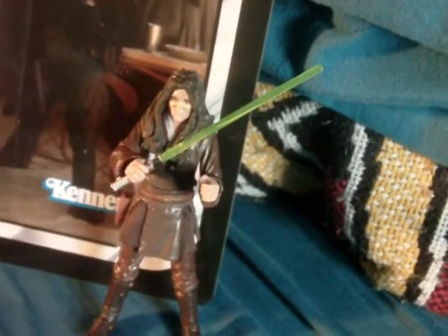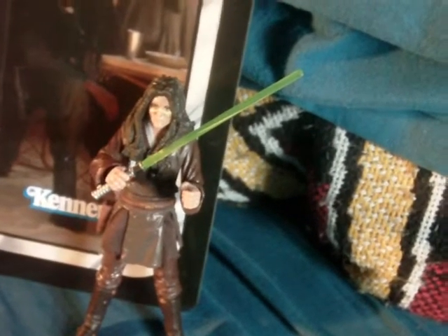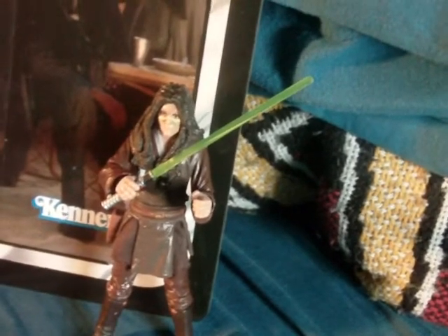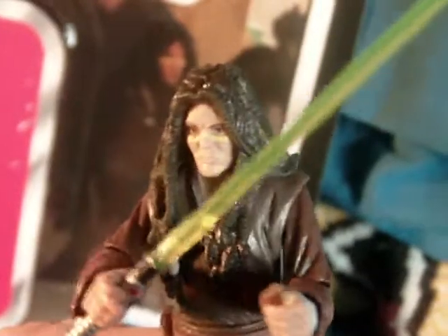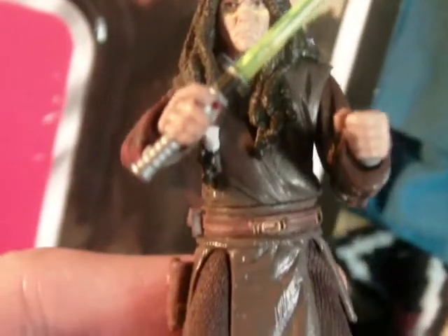I really feel that maybe he should have been an expanded universe card back instead of the Phantom Menace, because it's kind of stretching it to say he's in the Phantom Menace. But either way, we get a great Quinlan Vos figure, and that is the more important thing. Great head sculpt to start with.